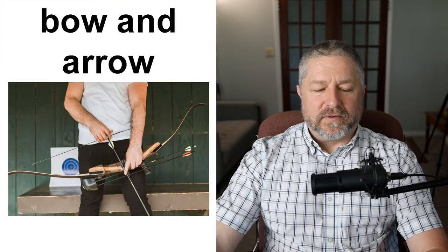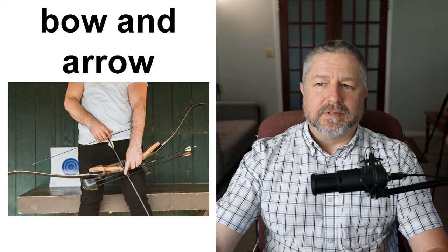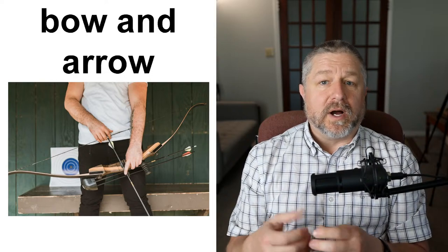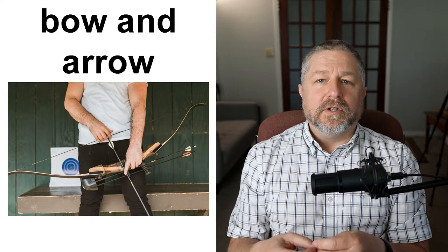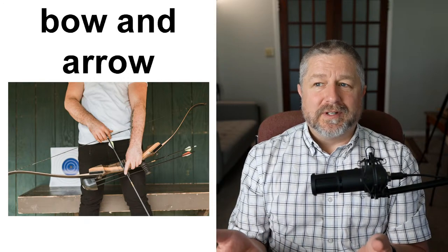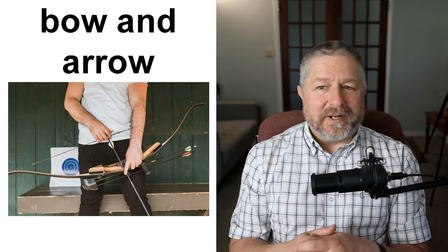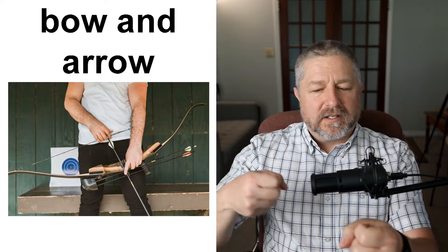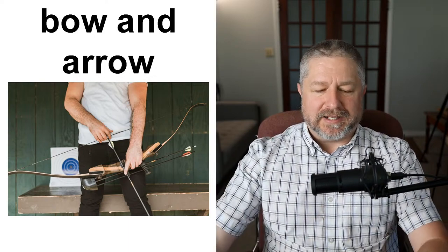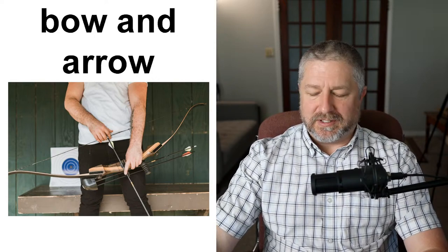Bow and arrow. When we talk about a bow, we almost always say bow and arrow. There are people that go hunting in this area in the fall using a bow and arrow. We don't just say 'with a bow' — we almost always say bow and arrow. At the Olympics there are events where you use the bow and arrow to fire arrows at a target. So those two words are often used in the same phrase.